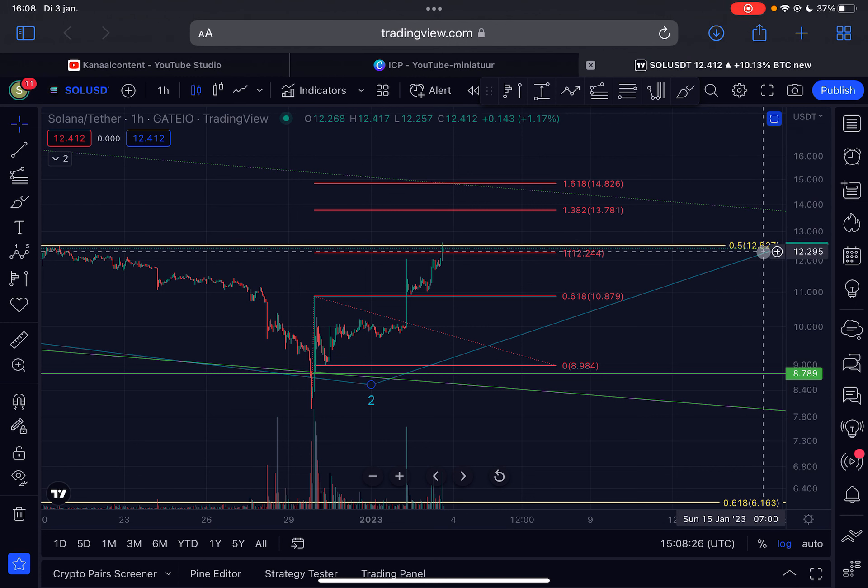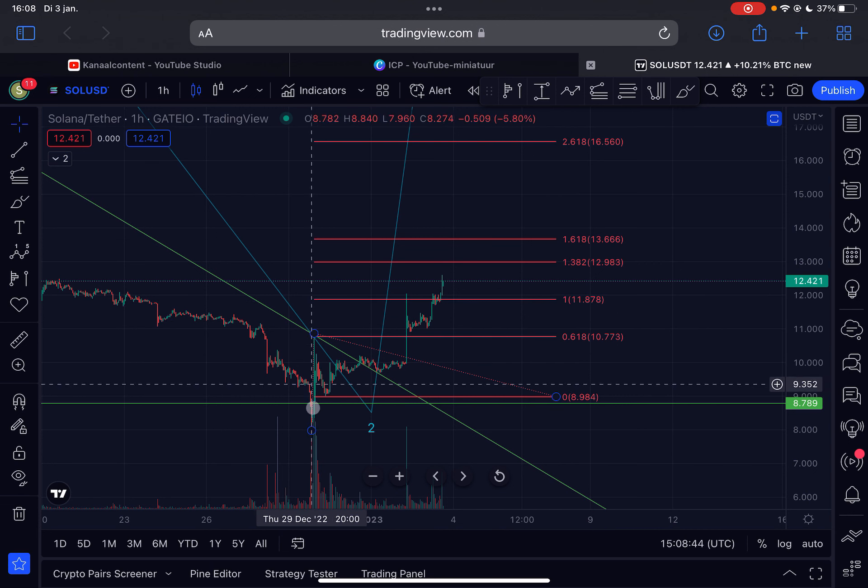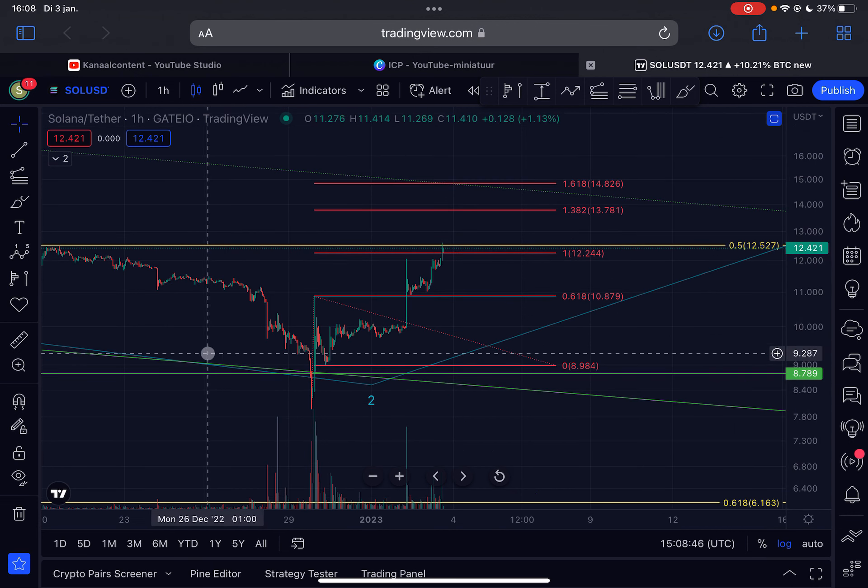That critical resistance sits at $12.52, which is a very important area. You can also see that Solana actually went above the one-to-one ratio on the logarithmic timescale. If I switch back to the linear scale, you can also see that we went above the one-to-one ratio of this potential Elliott Wave one.